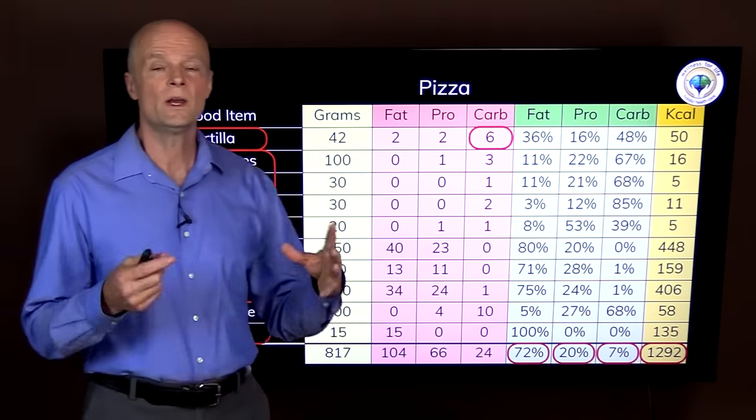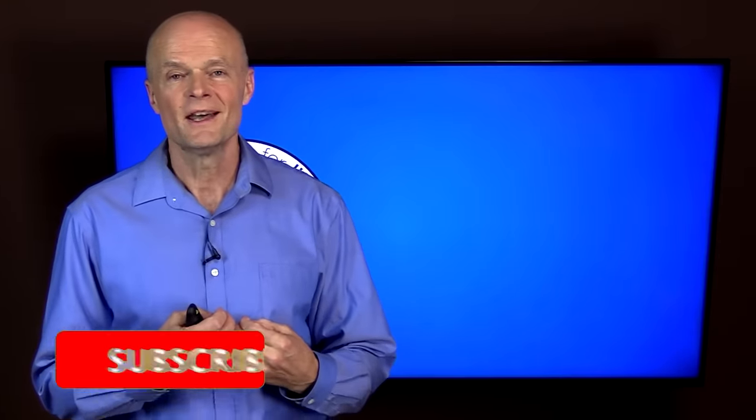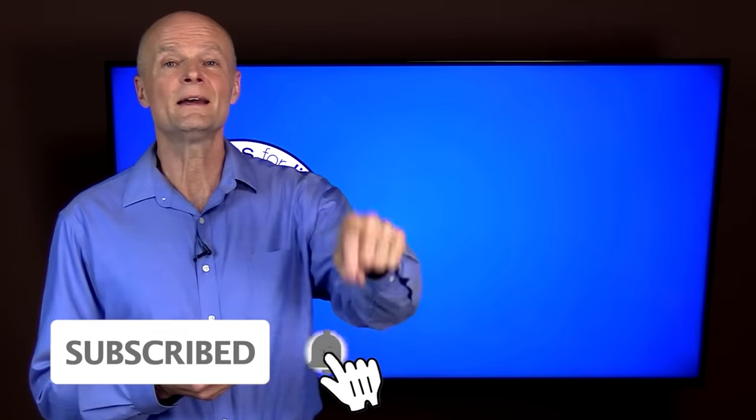If you enjoyed this video you're going to love that one. And if you truly want to master health by understanding how the body really works, make sure you subscribe, hit that bell, and turn on all notifications so you never miss a life-saving video.